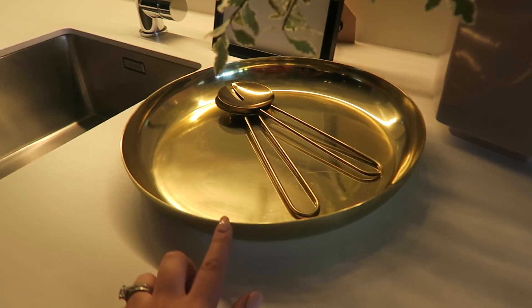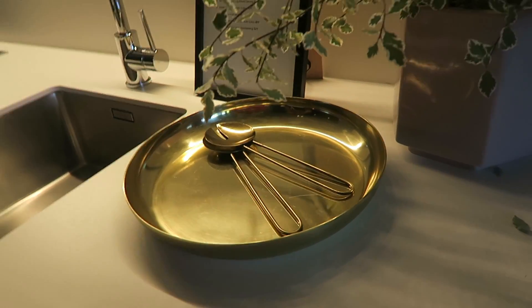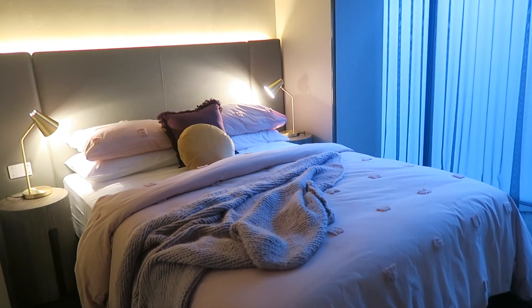Oh, this is nice. I did all like silver in my home, so I can't do the gold I don't think. She did gold, so she can do that. And this is the dining setting. And so here's the first bedroom.